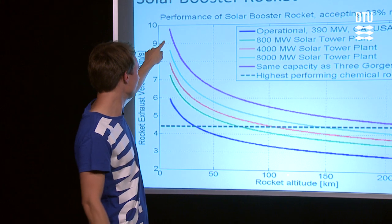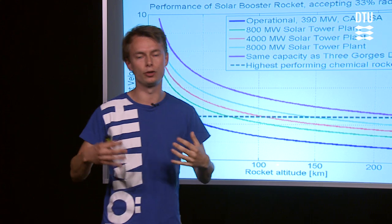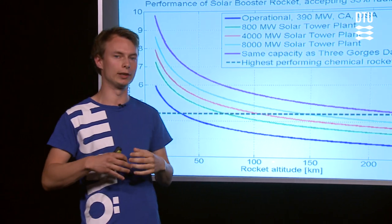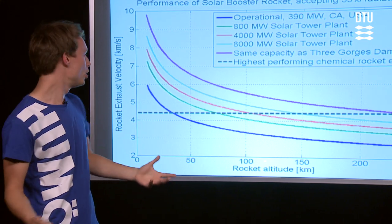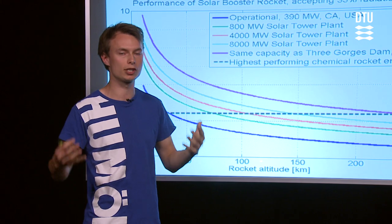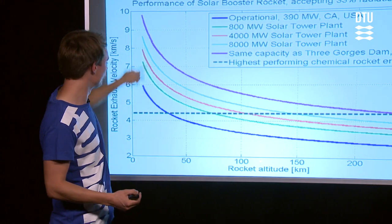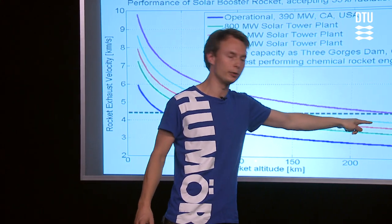The purple line represents a plant that would have the same capacity as the Three Gorges Dam in China, which is currently the largest operational power plant in the world. You can see that if we get access to a solar power plant that's large enough, we can outperform current chemical rocket engines up to altitudes of 250 kilometers.